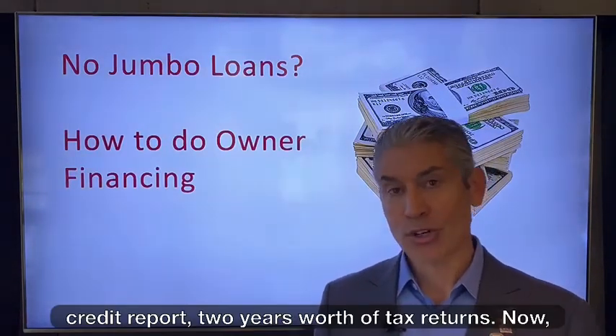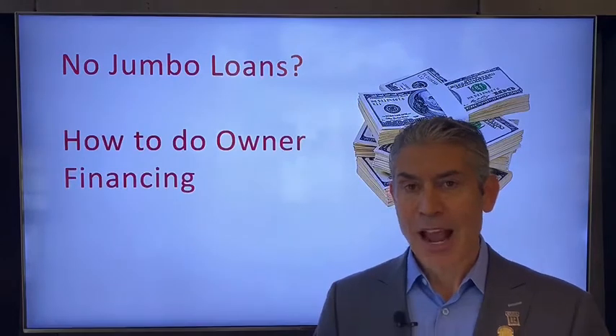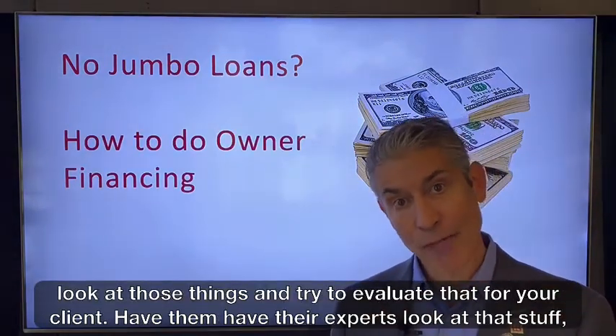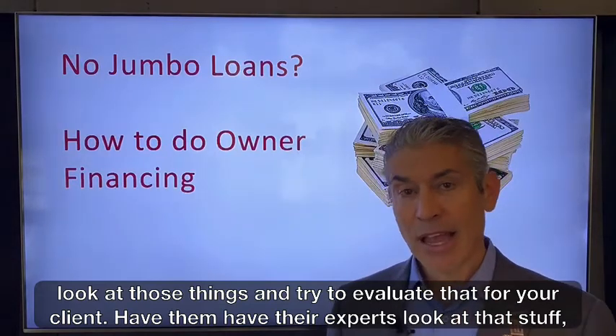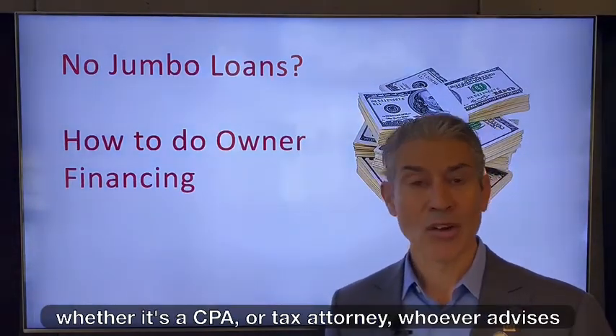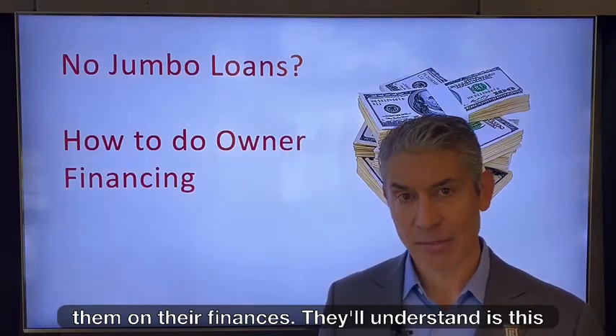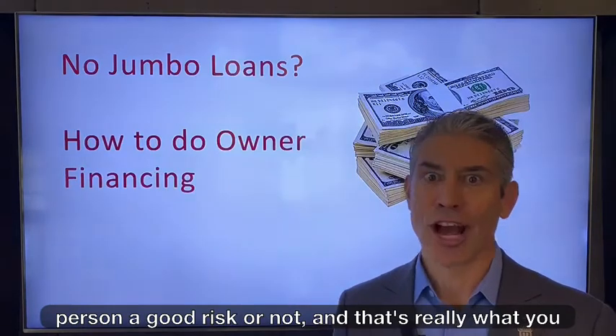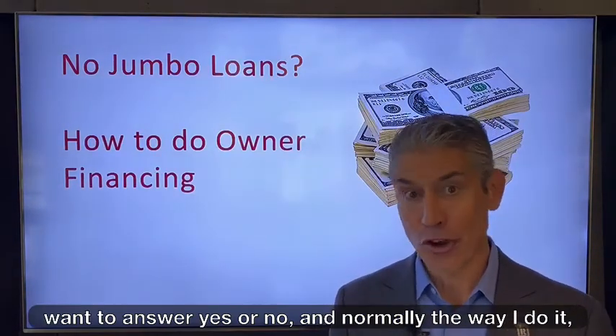You still collect a credit report and two years worth of tax returns. I'm not suggesting that you go and look at those things and try to evaluate that for your client. Have them have their experts look at that stuff — whether it's a CPA, a tax attorney, or whoever advises them on their finances. They'll understand: is this person a good risk or not? And that's really what you want to answer — yes or no.